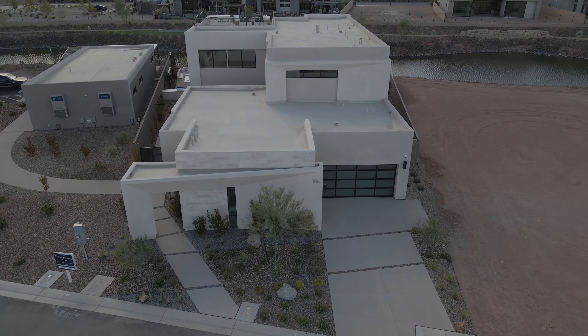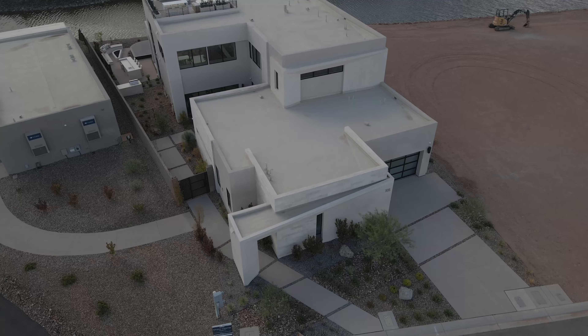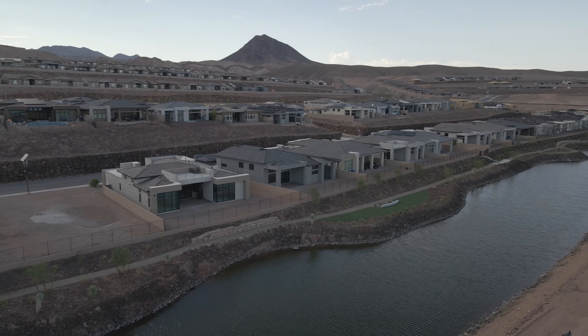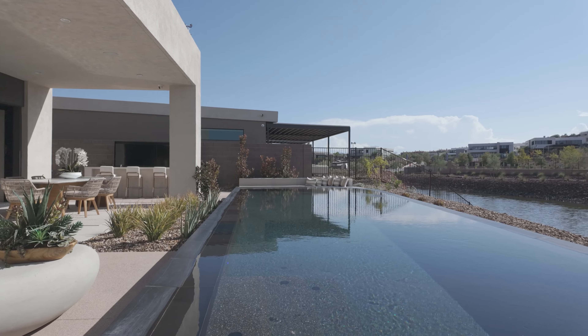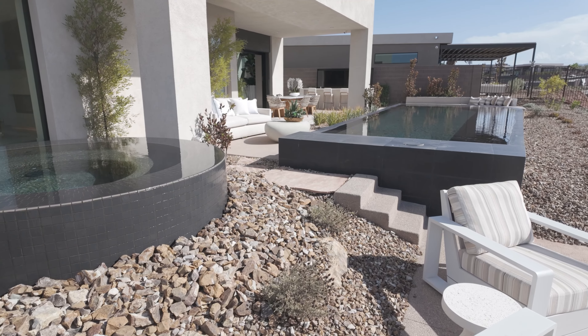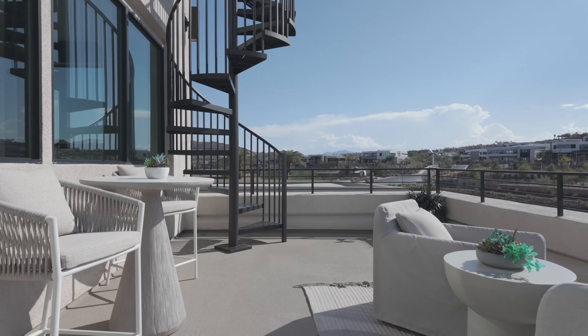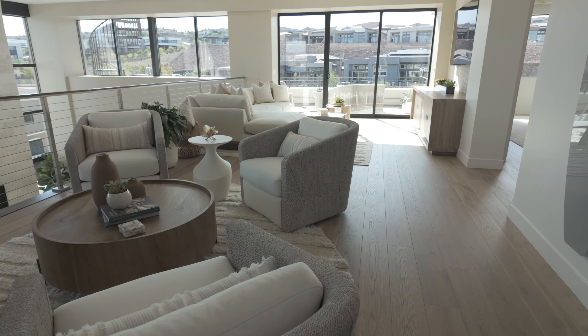Welcome to the Velaris, an exquisite example of modern luxury brought to life by Blue Heron. Nestled on the island at Lake Las Vegas, the home is where innovative design meets the tranquility of nature. The Velaris captures the essence of desert living with its sleek architecture, clean lines, and the seamless integration of indoor and outdoor spaces.